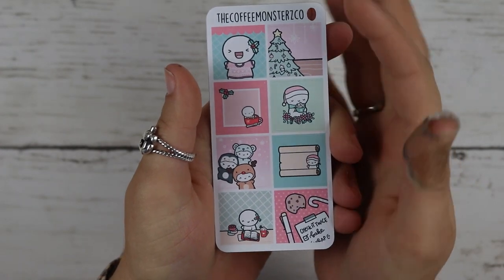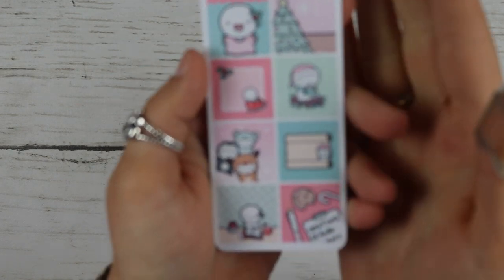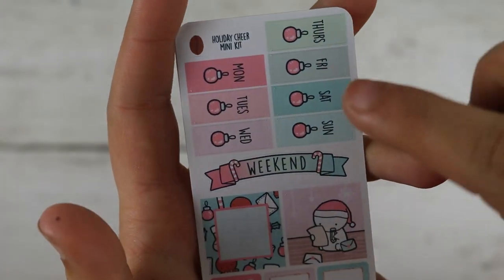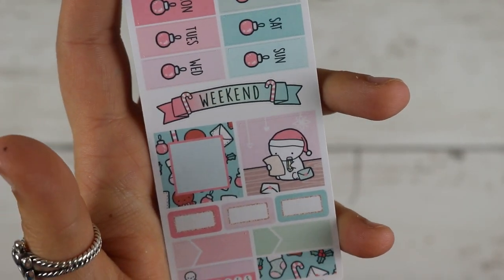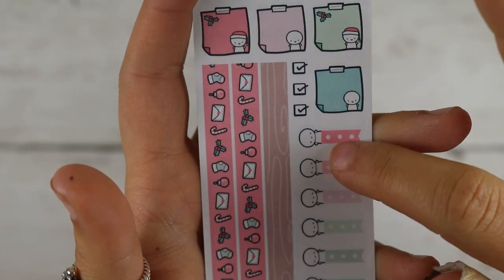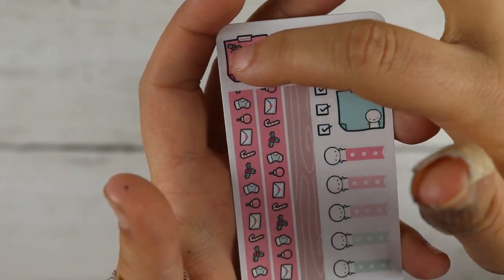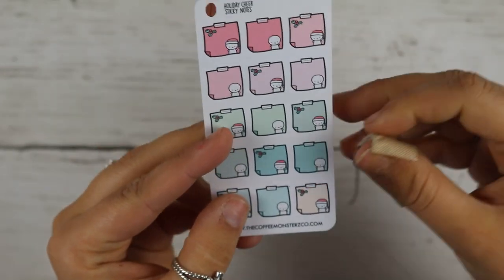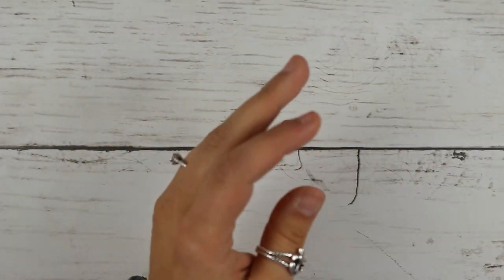I got the regular kit. You get your full boxes, and then one box you can write in. You get this functional page with your dates, weekend banner, more boxes, cute little boxes to write in, a tracker, and a little washi strip. Then you have some washi, the checklist, and her cute little post-it stickers. I got an extra sheet of those because I thought they were so cute. That is my hobo kit.